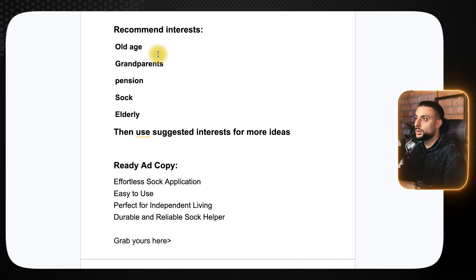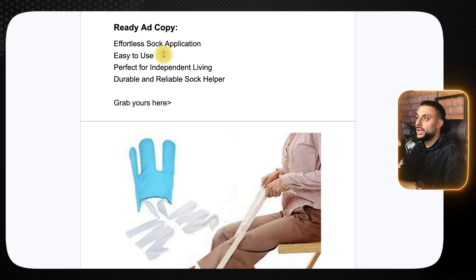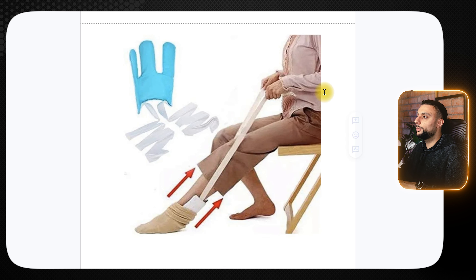The recommended interests for this product are old age, grandparents, pension, sock, elderly, and then use suggested interests. The ready-to-go ad copy reads: 'Effortlessly sock application, easy to use, perfect for independent living, durable and reliable sock helper, grab yours here.' The thumbnail shows a woman sitting on a chair with arrows showing the sock application tool helping her put her sock on.